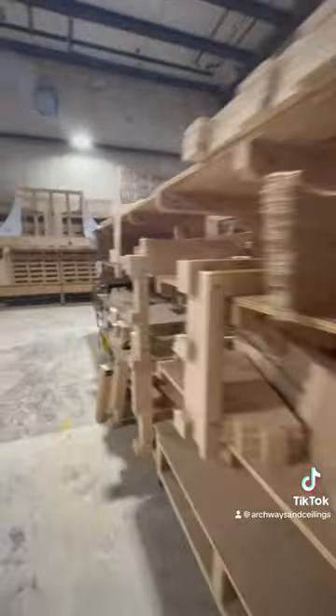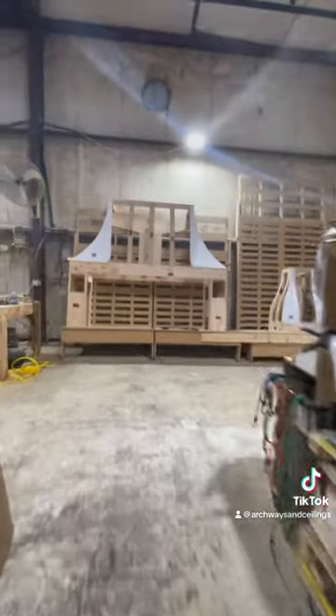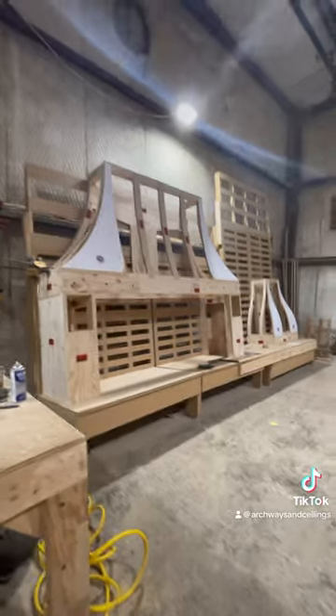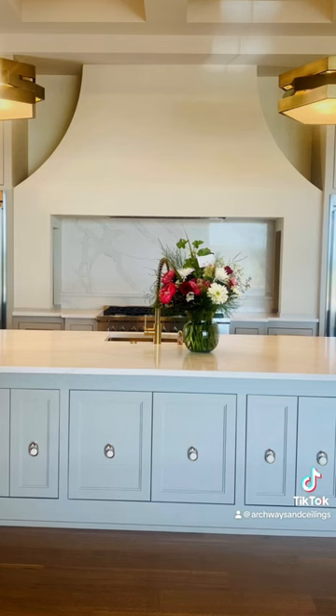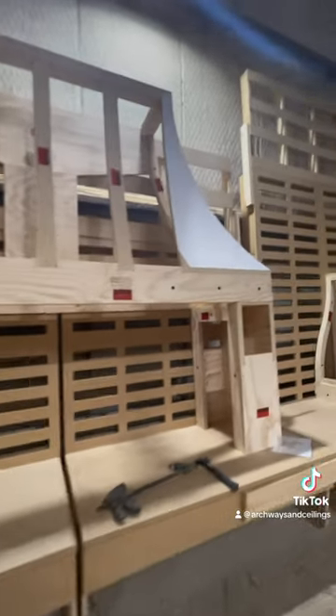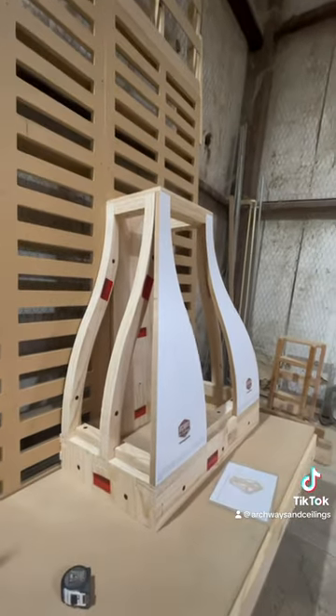What do we got today? Boom! Look at this — Tuscan range hood with the corbel legs. How cool is that? Look how cool this sexy bell curve is.